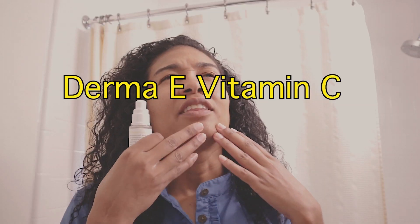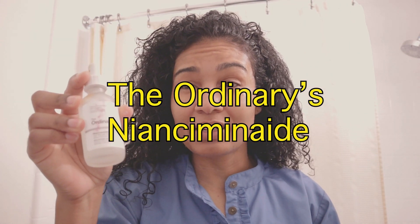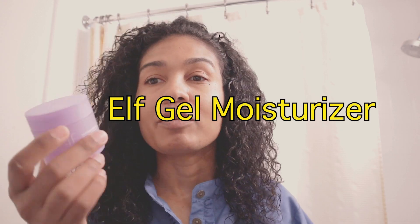I use vitamin C because my skin was getting dull, so I decided to incorporate it into my routine. SPF works better when you have vitamin C, and it helps with acne marks. Then I follow that up with niacinamide — there are multiple things niacinamide is helpful for: fine lines, acne marks, and making sure that you're not producing too much oil on your face.